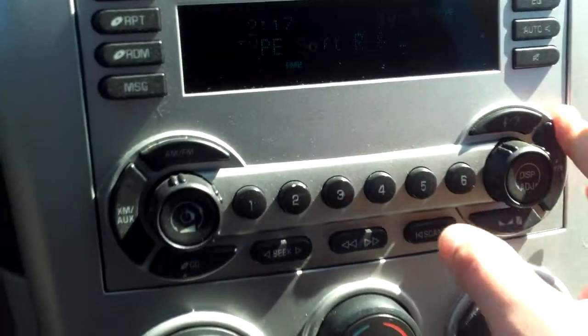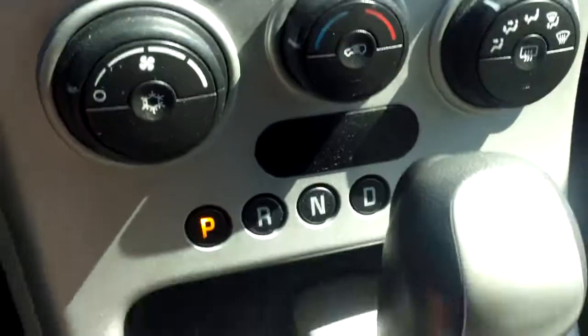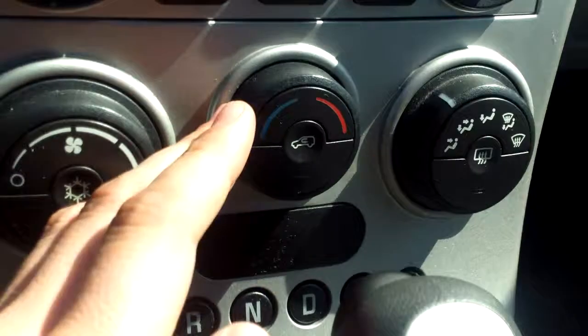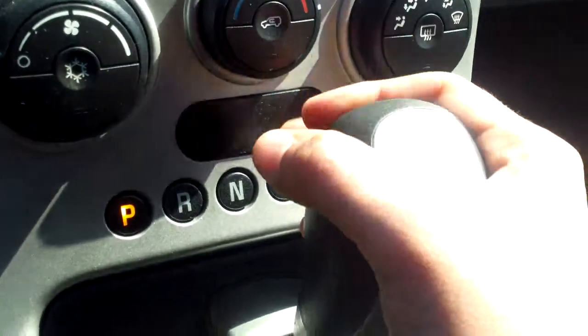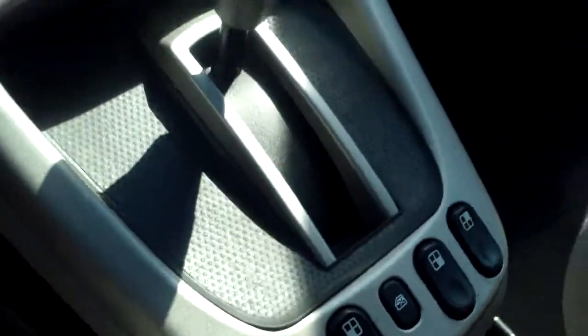Below that you have just what type of content you're listening to. Below all that we have our climate controls — the power for the fan, the temperature — I'll turn that to hot, it's still a little chilly — and then the mode. Of course the shifter is there too.